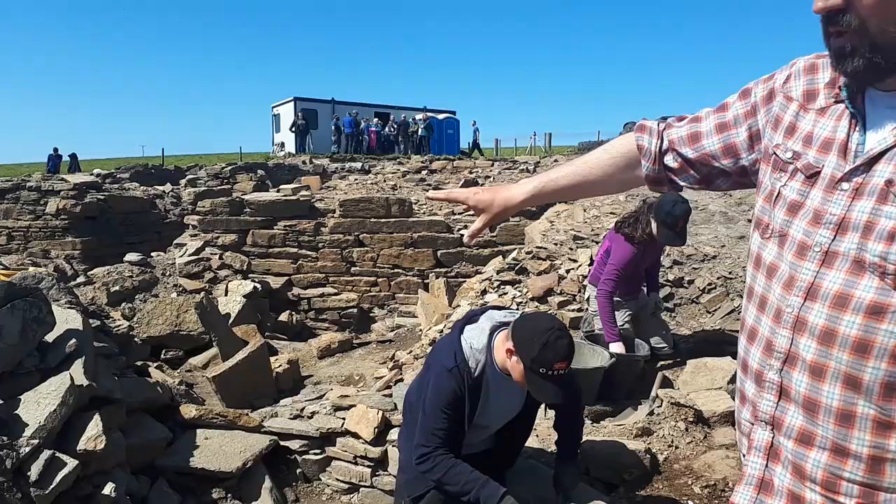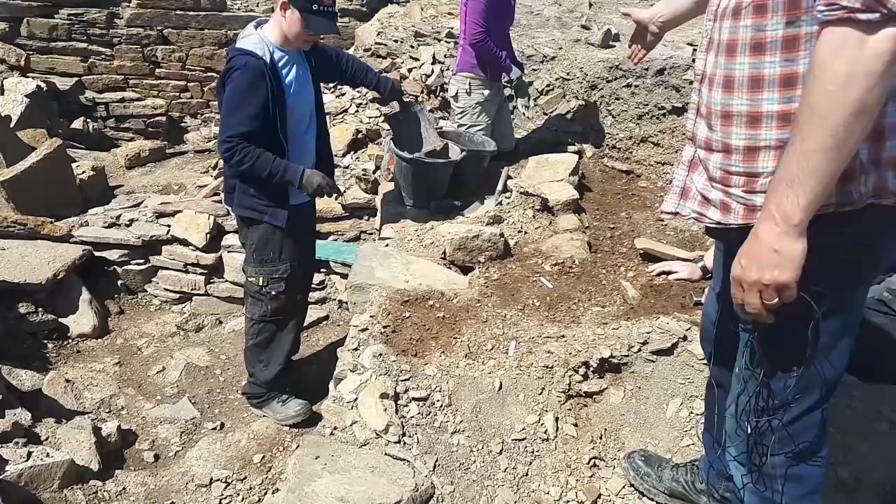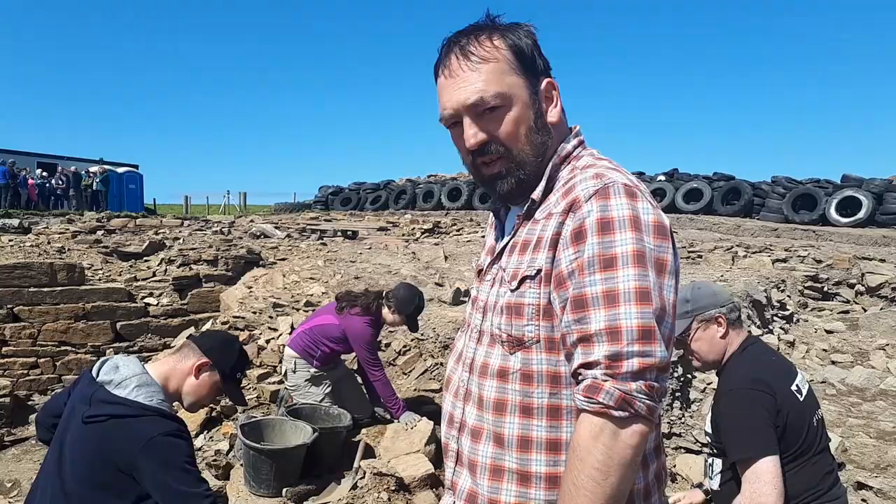It's absolutely chock-a-block with rubble to some extent, but we've cleared that in certain areas to get more of the outline of the building coming through. Just emerging here is the wall face on the opposite side — the inner wall face of the building. So it looks like it's a double-skin wall, which is what we were hoping and kind of expecting.